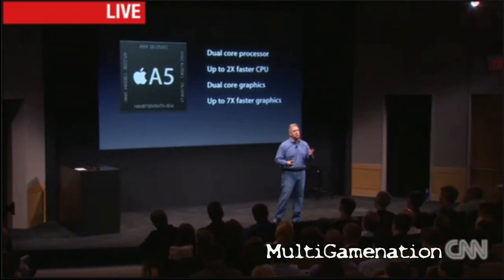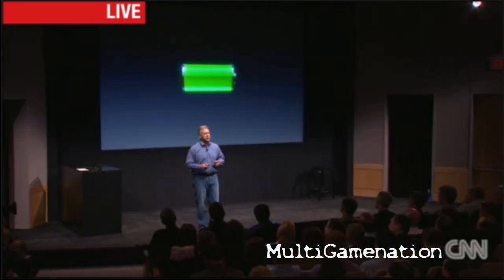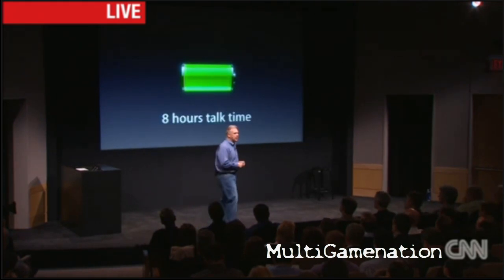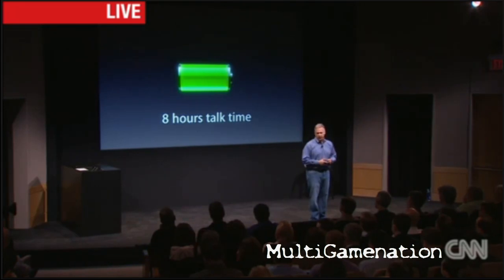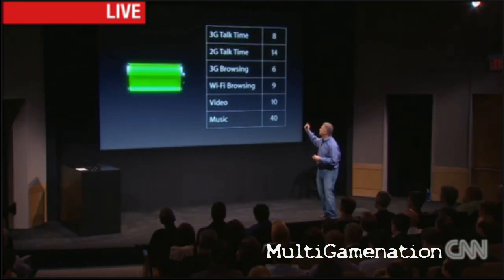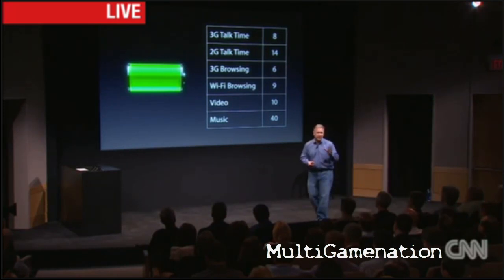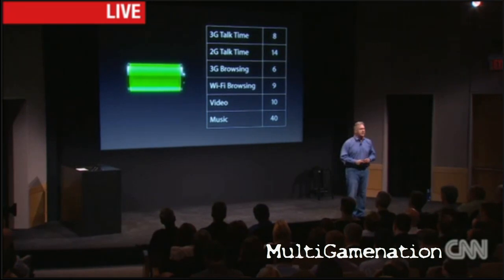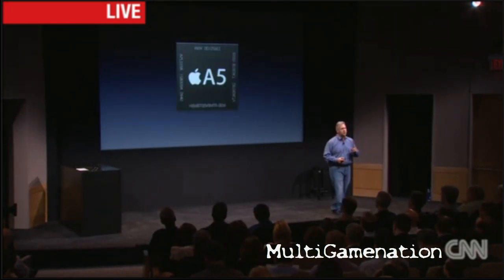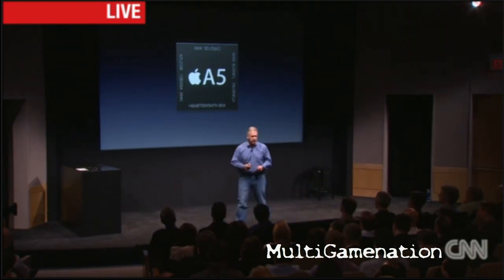But the hardware and software teams have worked really hard to achieve industry-leading battery life as well. For the first time in an iPhone, we now have eight hours of talk time on 3G — it's incredible. Here are the numbers: eight hours of 3G talk time, 14 hours of 2G talk time, six hours of browsing on the network, nine hours on Wi-Fi, ten hours watching video, and 40 hours of listening to music. Fantastic battery life. So that's our first new feature making the iPhone 4S all new: the A5 chip with incredible performance and great battery life.